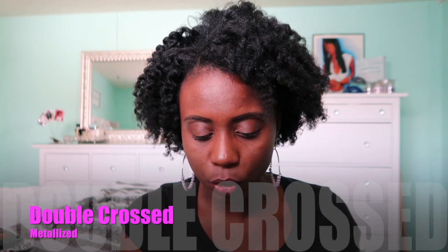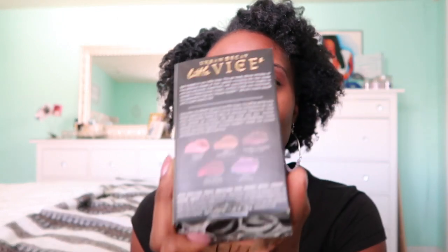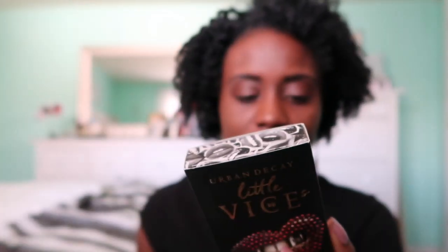This one is Double Crossed Metallicized. Favorite one — I will say there are two favorites. I loved Mad and I loved Love Drunk, but I think my favorite is definitely gonna be... okay, my favorite out of all these is Love Drunk.